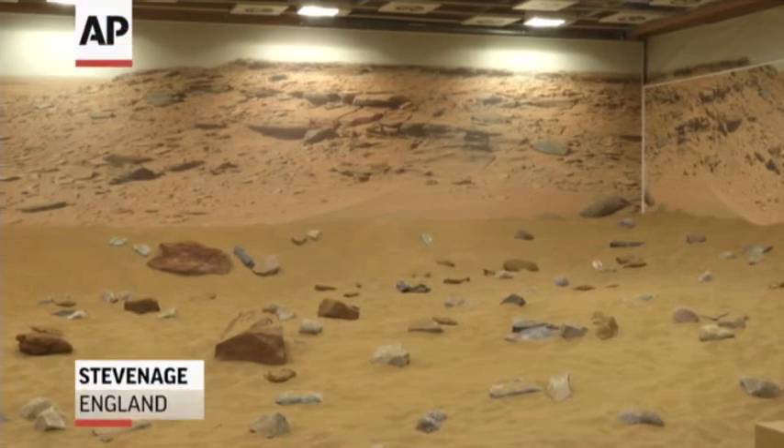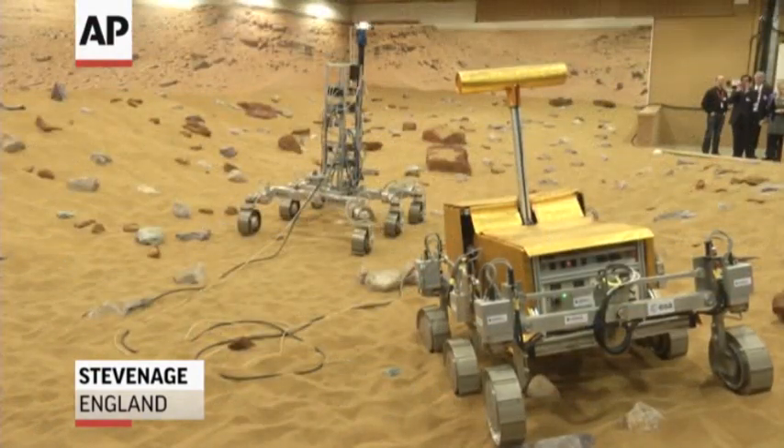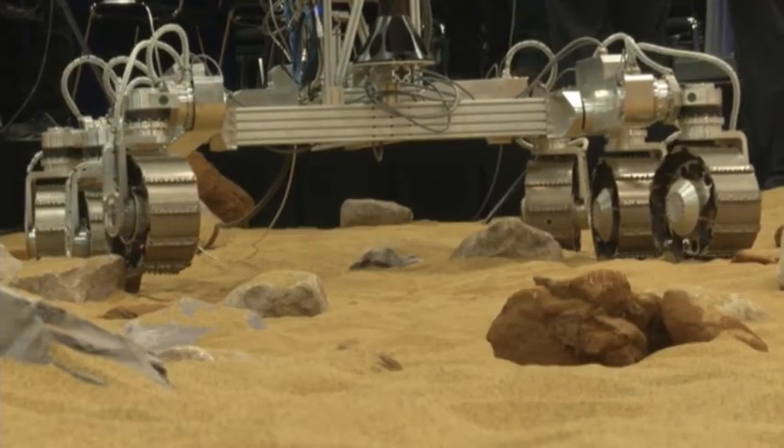It looks like a giant sandbox, except the sand has a reddish tint and the toys on display are very expensive prototypes designed to withstand the vigors of landing on Mars and searching for signs of life. This is the first rover that can look under the subsurface of Mars where we might be able to find life.